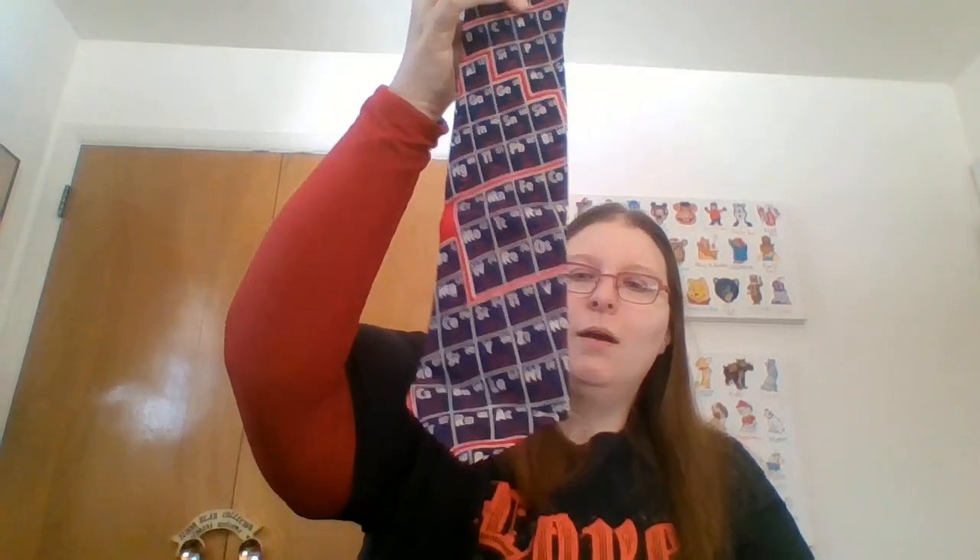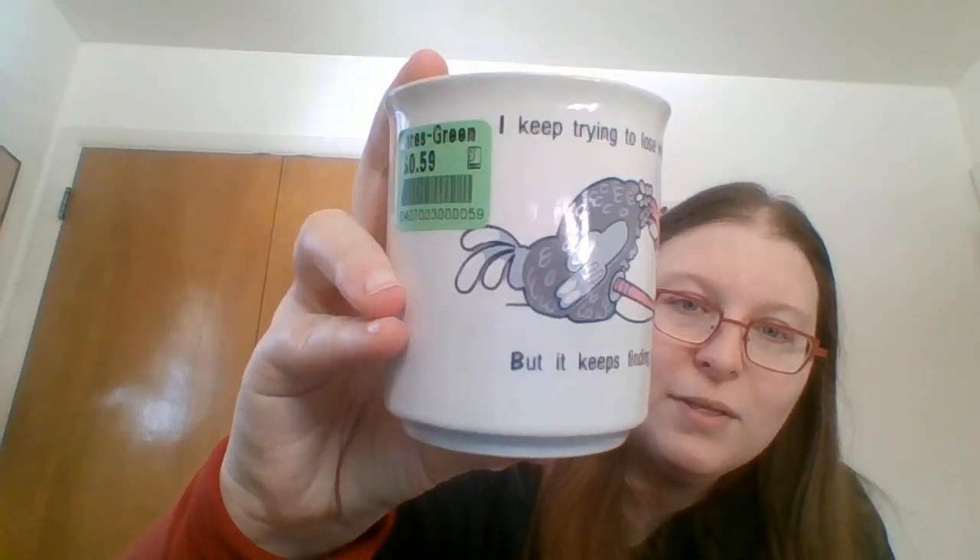It does need a steaming, but I'm going to list it as-is because no matter when I package it, it's going to get wrinkled in the mail no matter how well I package it — that's just how it goes. And back to the bird theme — I found this in the Christmas section even though it's not Christmas. It says 'I keep trying to lose weight, but it keeps finding me,' and it's an ostrich with its head in the ground. I thought that was cute for 60 cents.